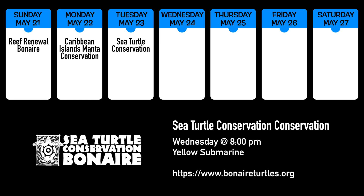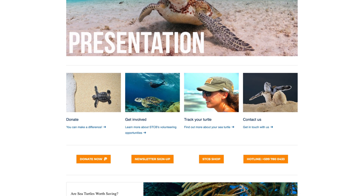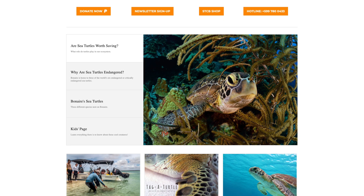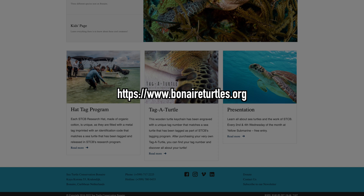If you'd like to learn more about Bonaire's turtles, including where to find them, what they eat, and how they reproduce, Sea Turtle Conservation Bonaire holds their bi-weekly meeting at 8 o'clock on Wednesday evening at Yellow Submarine in downtown Kreilendijk. More information about their organization can be found at bonaireturtles.org.